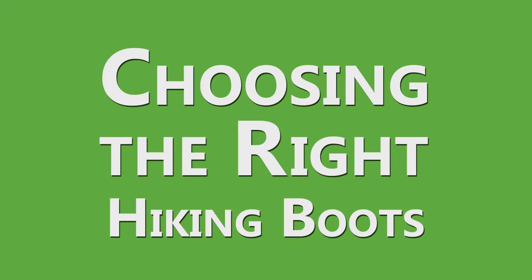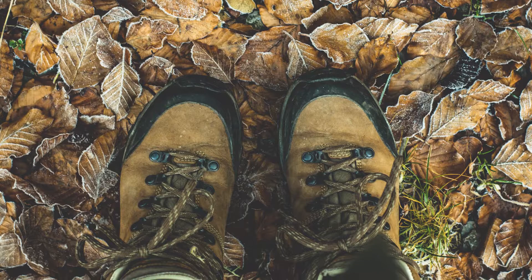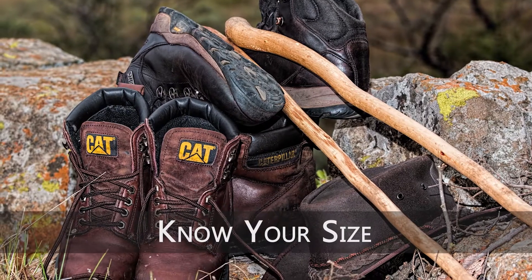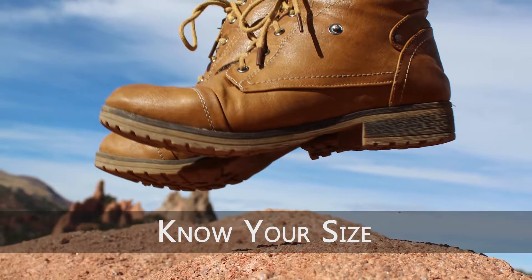First, choosing the right hiking boots. Your dream hiking boot needs to sync with how and where you hike. Before you tie the knot, you also have to be sure they're the perfect fit. Know your size — it's best to have your foot's length, width, and arch length measured on a specially calibrated fit device.